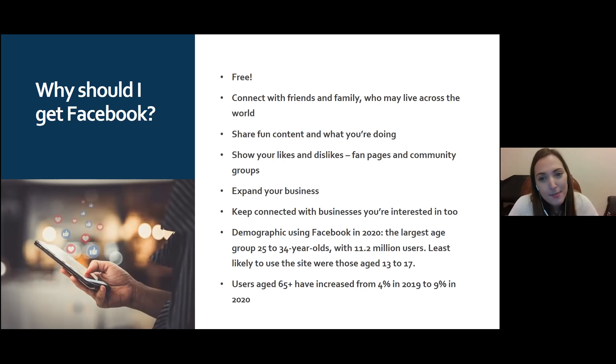You can share celebrations and funny content, show your likes and dislikes, and that will help personalize your timeline. There are fan pages and community groups you can be part of — it's a way to expand your business or connect with others. Facebook is probably the most essential platform for that. You can also keep connected with businesses you're interested in, like Coca-Cola or Apple Mac groups.